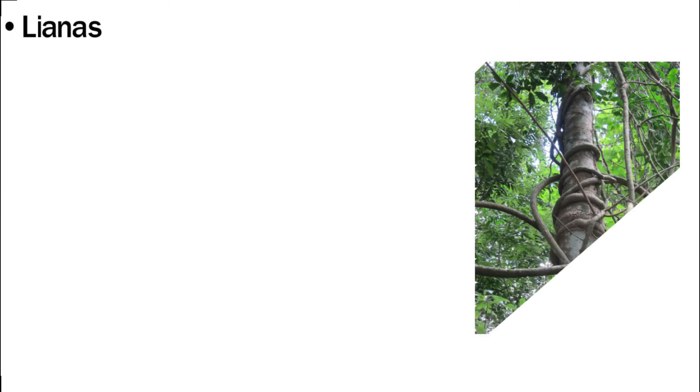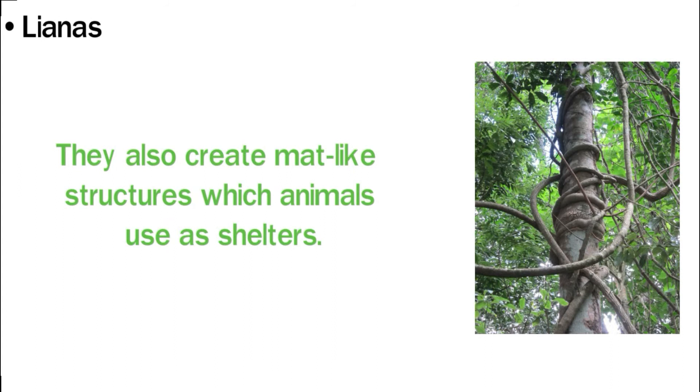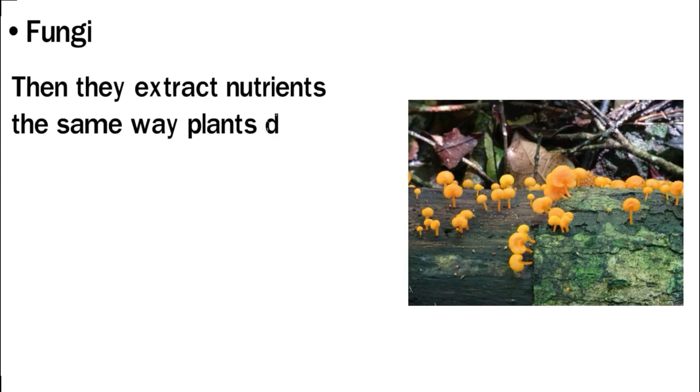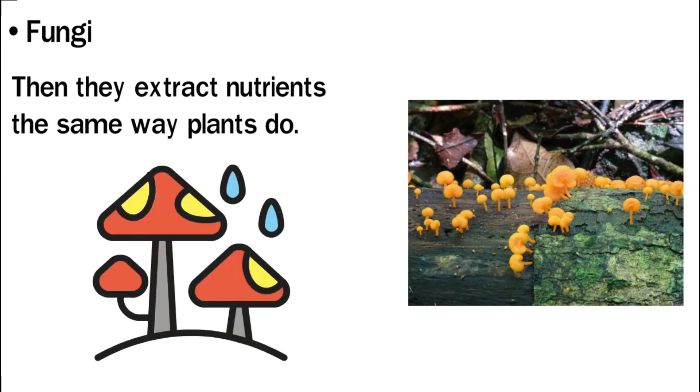Lianas have adapted to reach sunlight with so little of it reaching the forest floor. They attach themselves to surrounding plants as they climb upwards, produce food, and also create mat-like structures which animals use as shelters. Fungi are the recyclers of the rainforest. They feed on decaying material to get their energy. Like roots, fungi have filaments that extend into decaying matter and extract nutrients. Once the decaying matter has been broken down, it slowly turns into nutrients that the soil absorbs and plants later use.